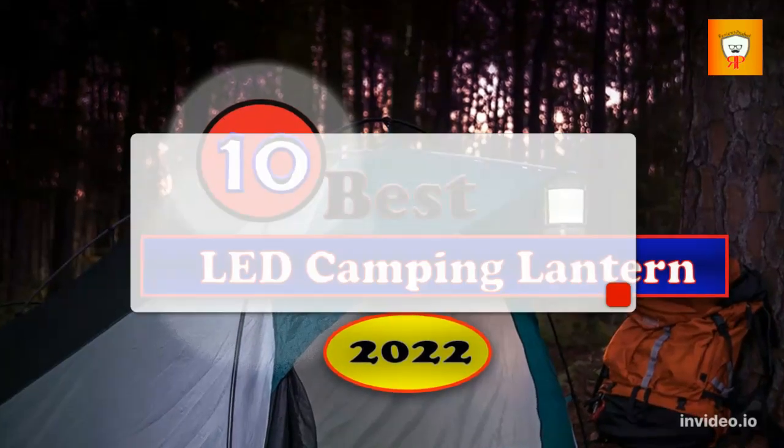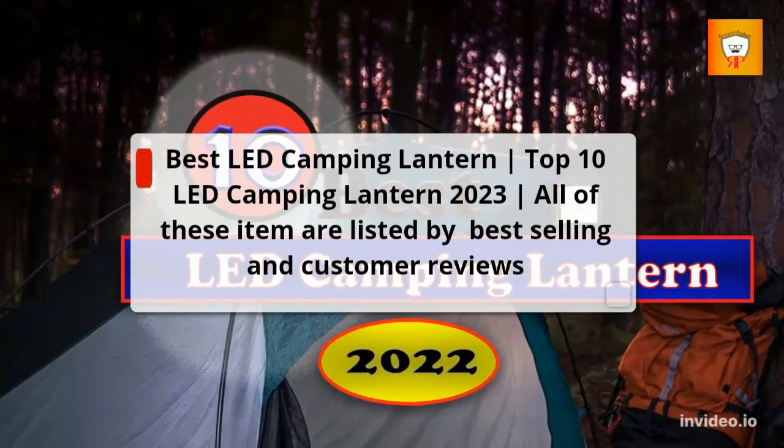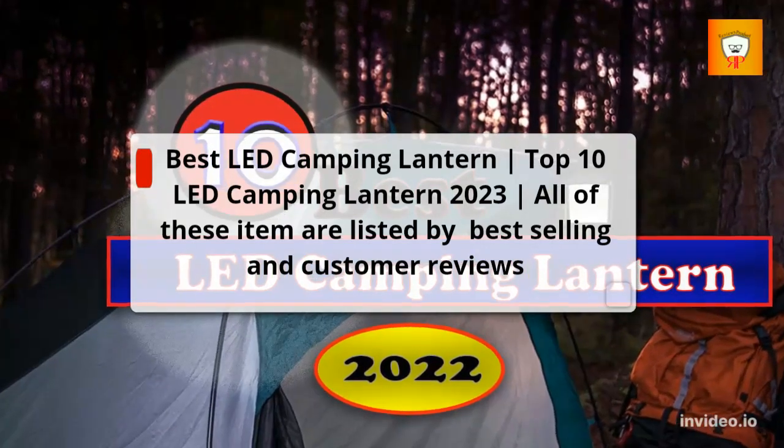Best LED Camping Lantern: Top 10 LED Camping Lanterns 2023. All of these items are listed by best-selling and customer reviews.